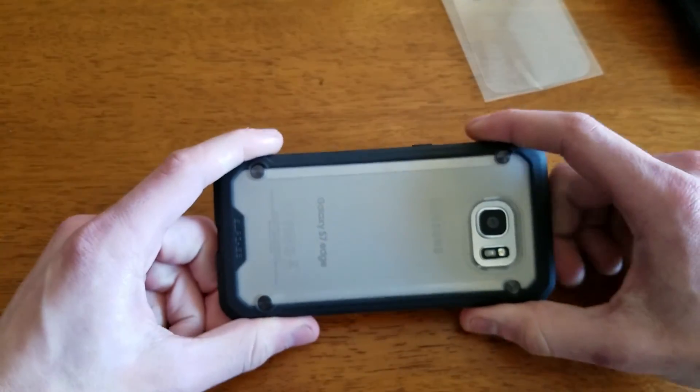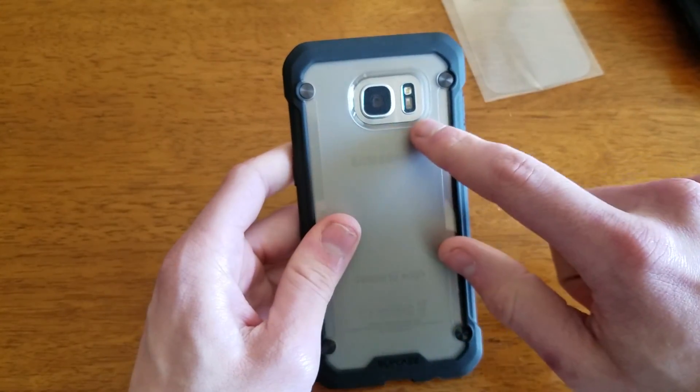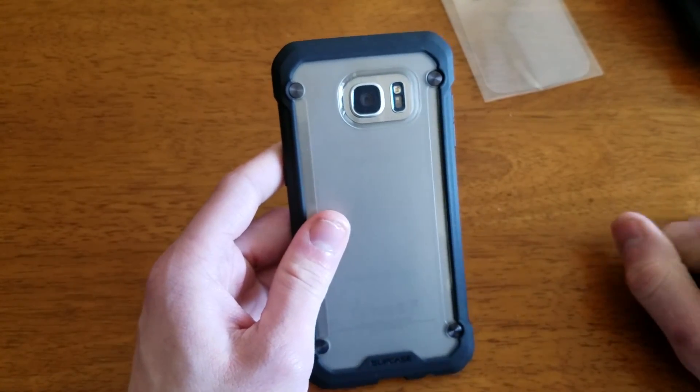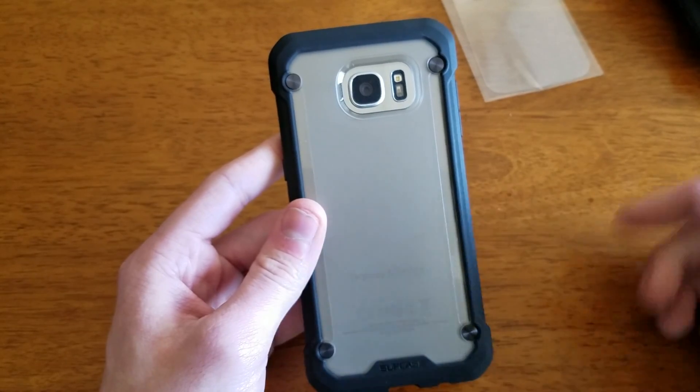But not as much as these indents right here which really let you hold on to your phone quite well. And if you can notice, Subcase has a bigger cutout around the camera. Not really a big fan of that, but again it's one of those things each case manufacturer will decide to do.